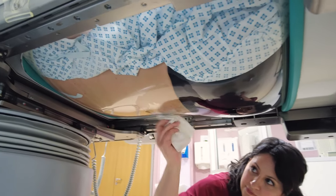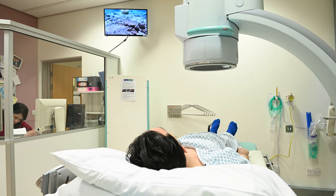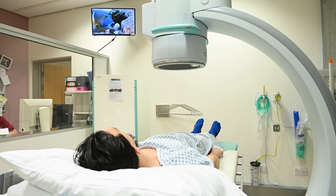You can listen to your music with air pods. They also have a screen directly opposite you, and you can choose a DVD to play whilst you're receiving treatment.